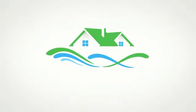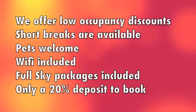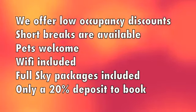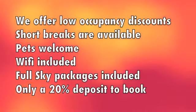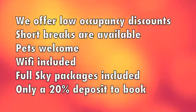Welcome to Great Rental Properties. Our luxury cottages are located across the beautiful Scottish Highlands. Pets are welcome, and Wi-Fi and Full Sky packages come as standard. We offer low occupancy discounts if you don't have friends, and short breaks at some of the cottages.